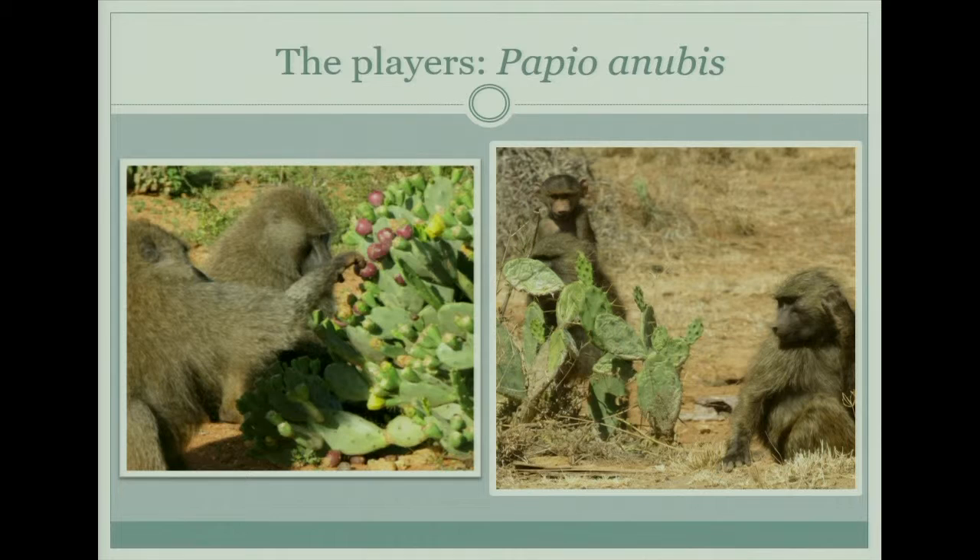The reason the cactus spreads so quickly is because of baboons. Essentially what happens is the baboons will eat the prickly pear fruits, and in each fruit there are about a hundred seeds. The baboons can eat a ton of these fruits, so the seeds will go through their digestive system in a process called gut and mouth treatment.